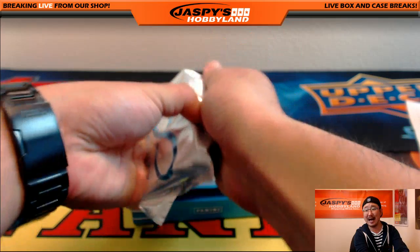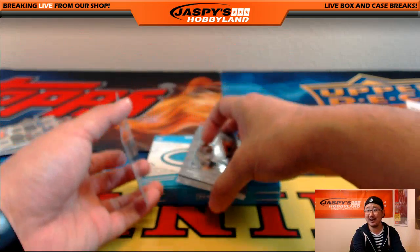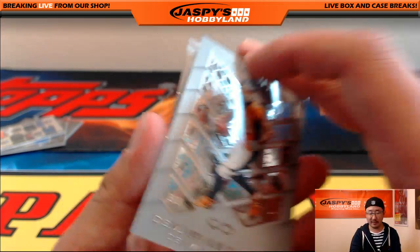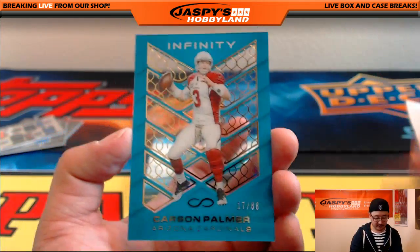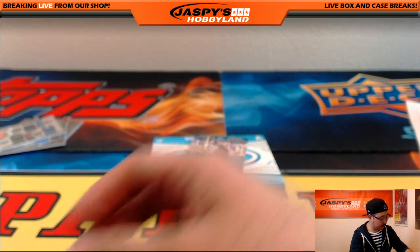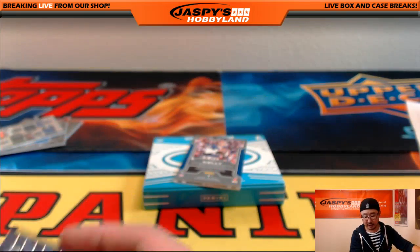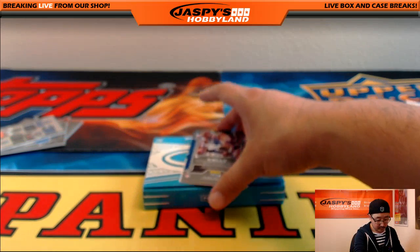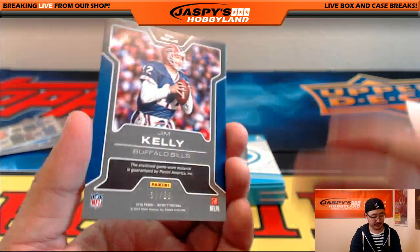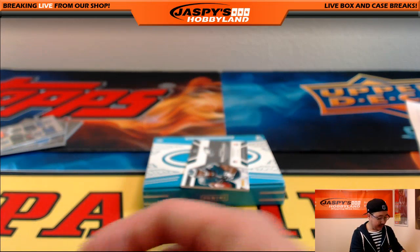Get it while it's hot, get it while it lasts. Demarius Thomas, Fred Taylor. Carson Palmer, 17 out of 88 — goes to Coop. 11 out of 88, Alan Hurns for the Jaguars Infinite Material Jags Relic — going to Coop. 39 out of 88, Jim Kelly Retired Numbers — nice! 39 out of 88, that's for Tim and the Bills.